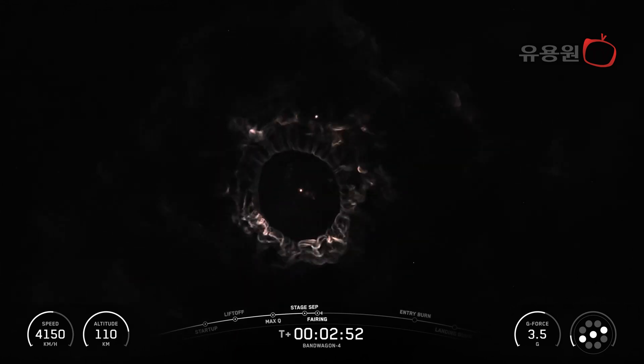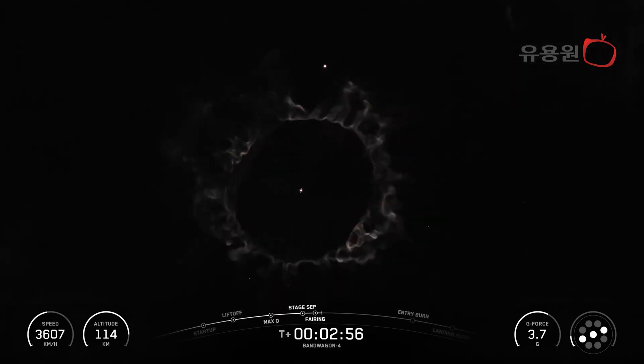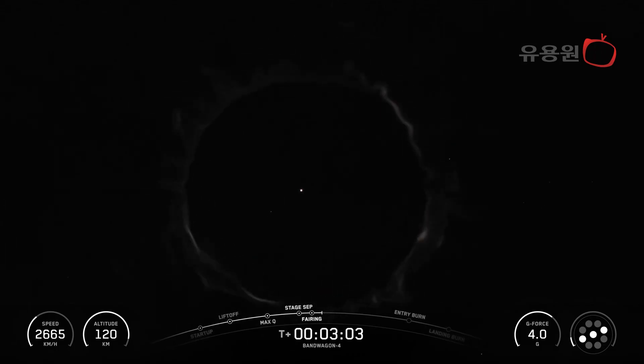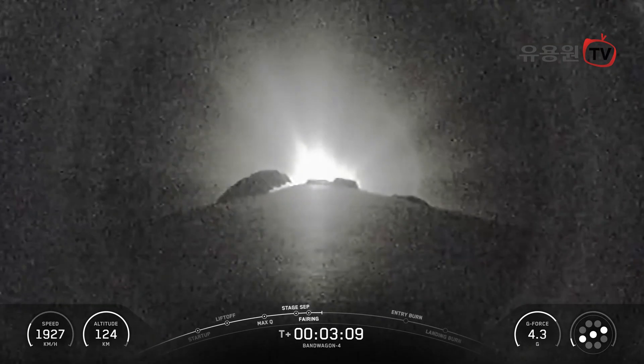Fairing separation confirmed. And there we heard those events that happened back to back: main engine cutoff, stage separation, stage 1 flip, second engine start 1, the start of the boost back burn on the first stage, and fairing separation.